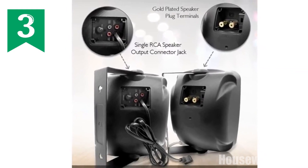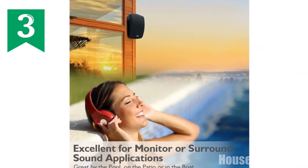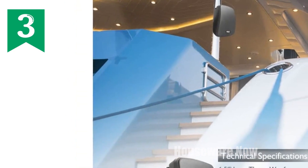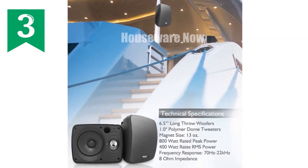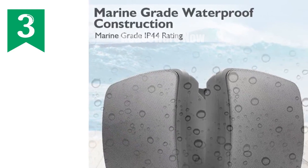With its waterproof design, you can immerse yourself in your favorite tunes in any weather condition. Upgrade your home, patio, or outdoor space with the Pyle PD WR64BTB wireless Bluetooth speaker. Technical specifications: power — 800 watts; woofer size — 6.5 inches; tweeter size — 1 inch; connectivity — Bluetooth.